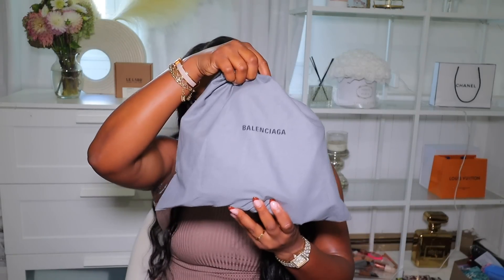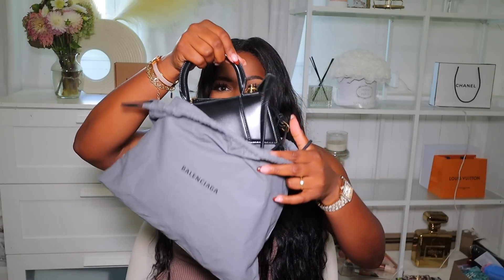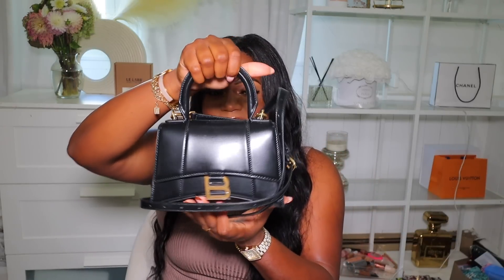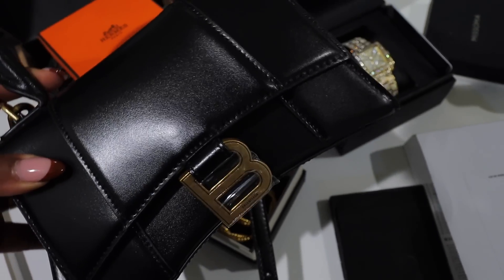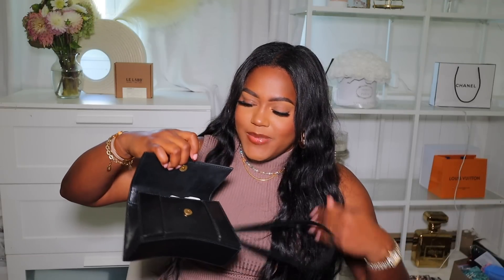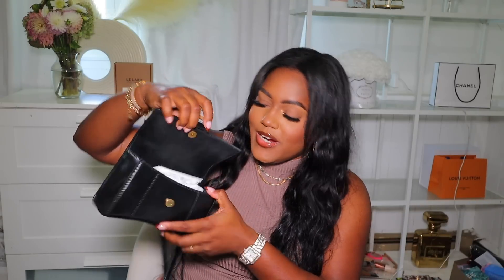It came in a dust bag and here is the bag itself — a little hourglass! I think it is so cute. It's definitely a little different for me since I've never really been into super structured hourglass bags, but I think this one is adorable. It has a little logo on there, opens up easily, and has a perfect amount of space for everything I need — phone, lip gloss, and wallet.